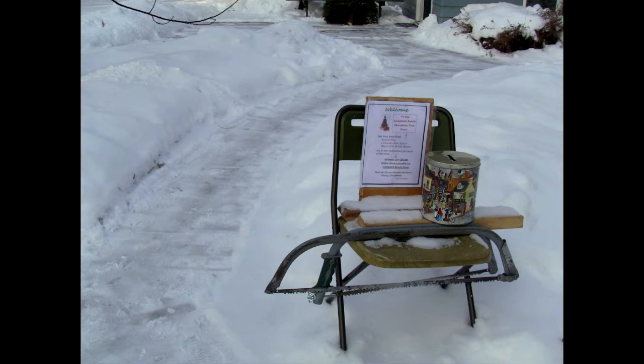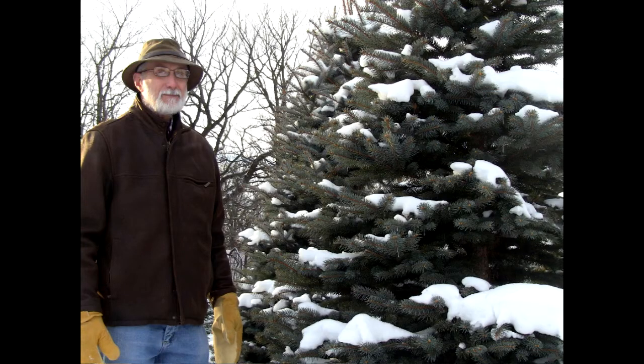You can go out and cut your own Christmas tree at the Campbell Beach Farm. Each tree is $20 and a saw is provided for you. For video and more information on the Christmas tree farm, click on the news page at myborderland.com.